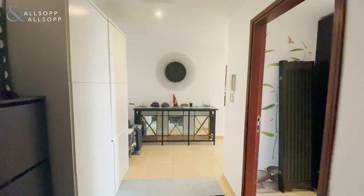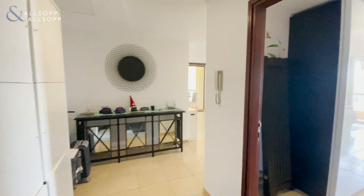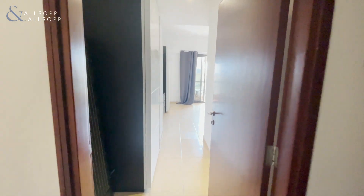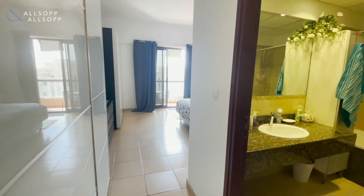Hi there, Ben van Hopsten here from Allsop and Allsop. Proud to present this lovely one-bed apartment here in Sadaf 7. The building comprises 1,205 square feet.